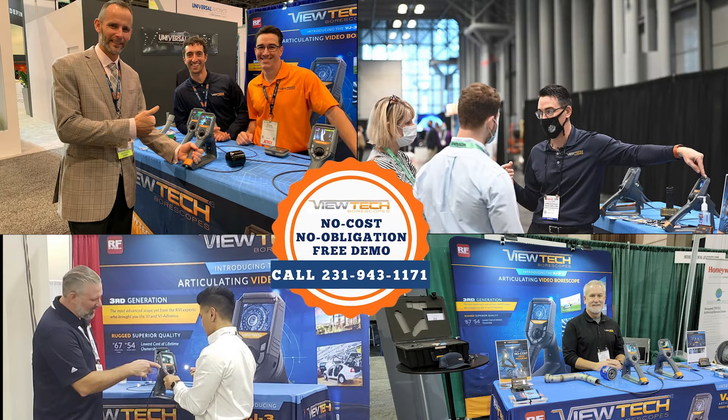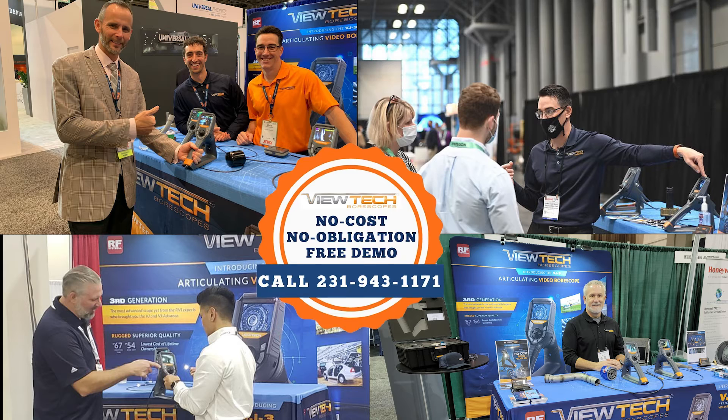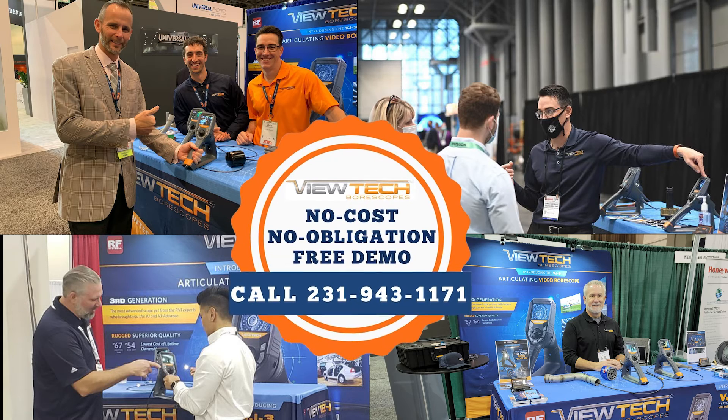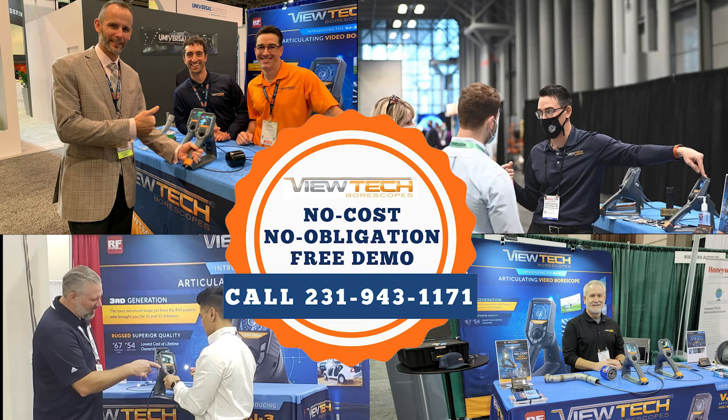And don't forget, you are always able to take advantage of our no-cost, no-obligation demo program at your own facility prior to the Battery Show North America Electric and Hybrid Vehicle Technology Expo.